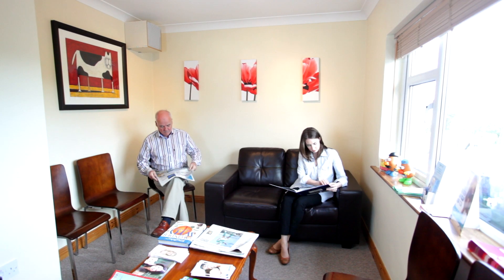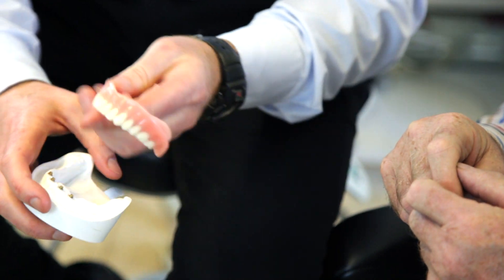Dental implants are a real game changer — they've brought more options for our patients. They can be used to replace single or multiple missing teeth, to stabilise dentures, or to even completely replace dentures with fixed teeth on the same day.